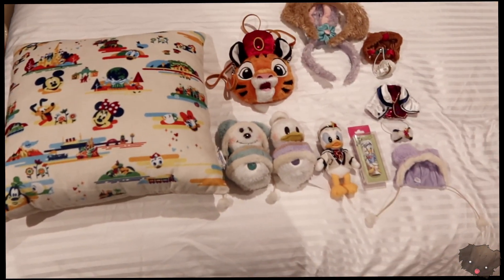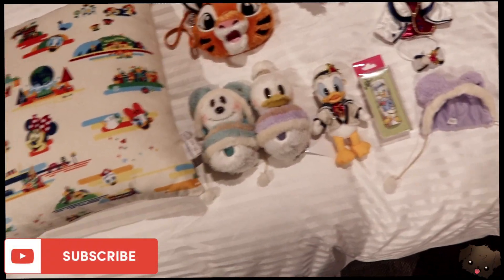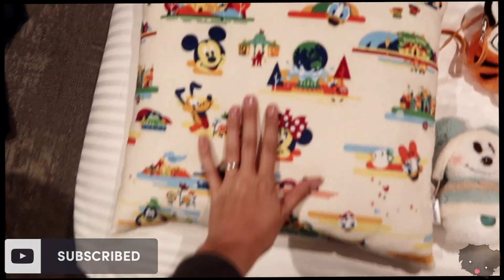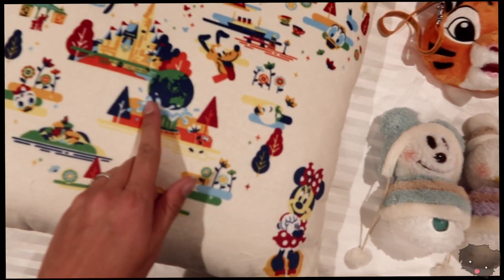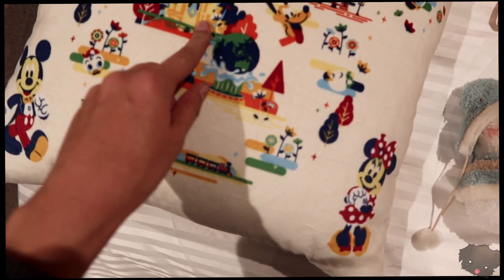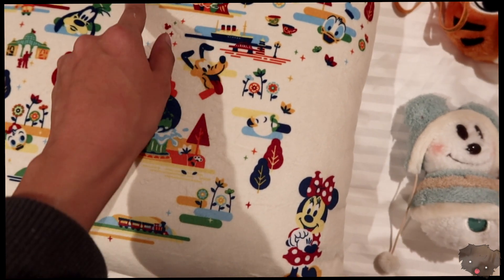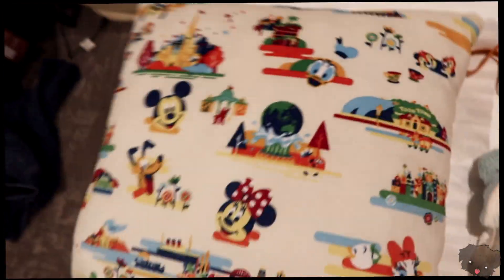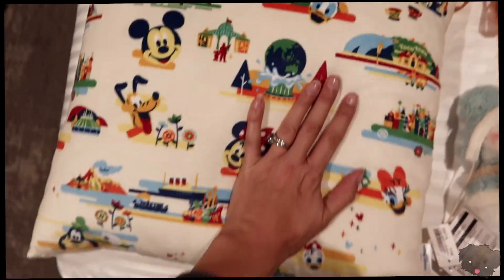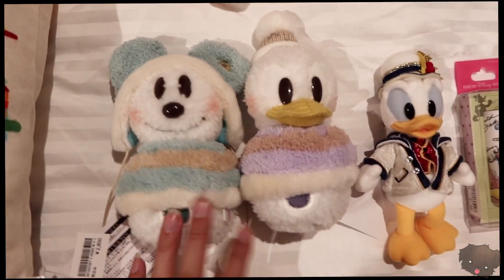Okay, so here's our daily haul from Tokyo DisneySea — it's really not too much. We got this really cute pillow that shows the major landmarks like the globe of DisneySea, the castle from Disneyland, Toontown, the SS Columbia, Mount Prometheus, the Tower of Terror, all that stuff. Super duper cute and very soft.